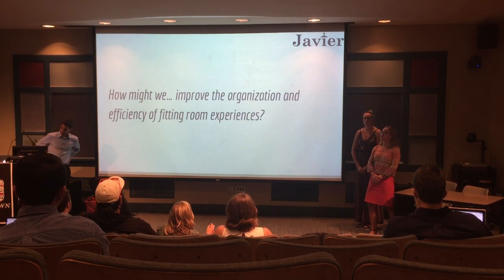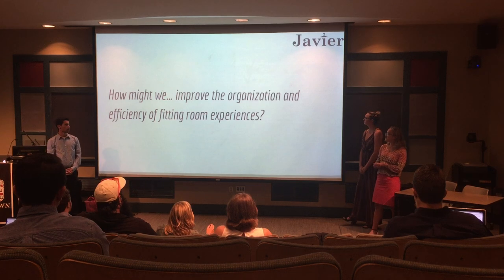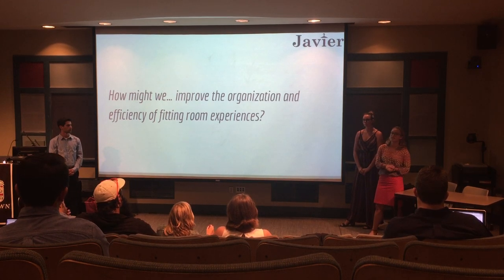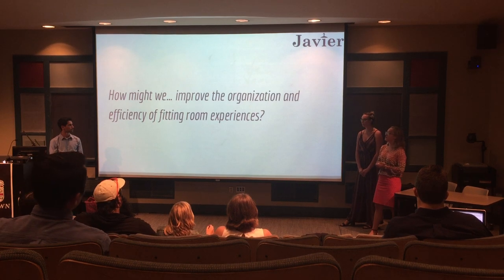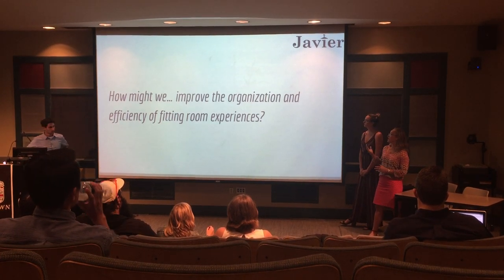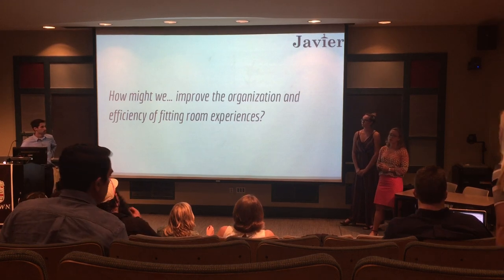Taking what Sam mentioned from our field research and synthesizing the information, we saw that the fitting room was the best place to integrate our design. It was a bottleneck in the stores — normally very busy — and we saw it as a source of frustration for a lot of customers.